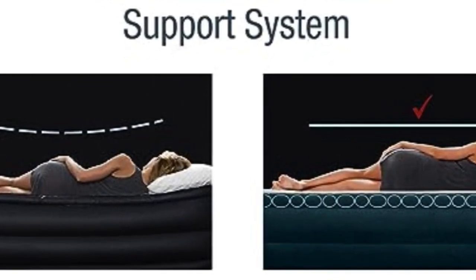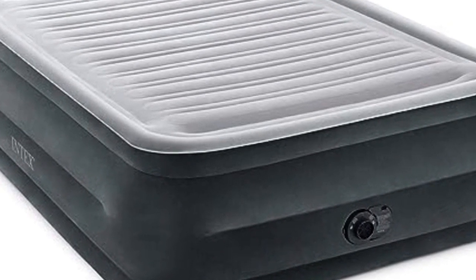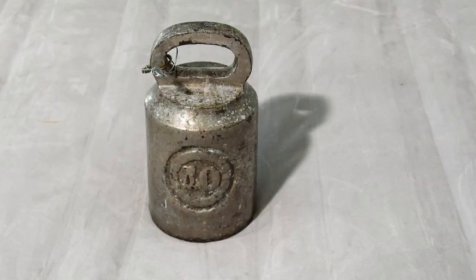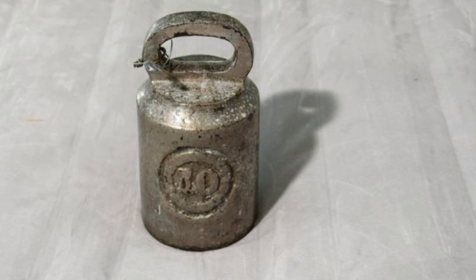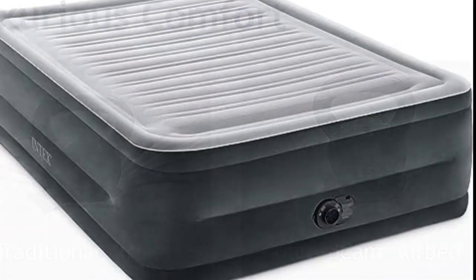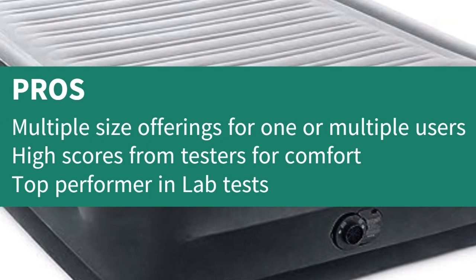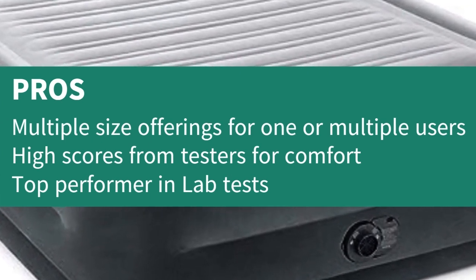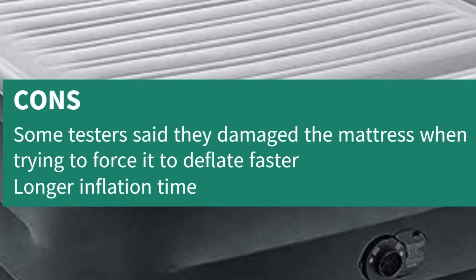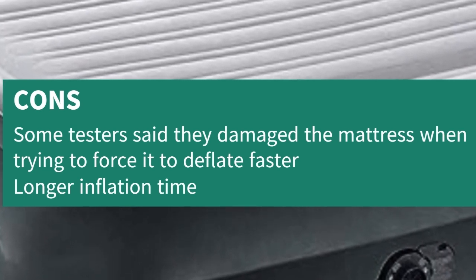Several of our testers praised the generous 18-inch and 22-inch heights, highlighting how easy it is to get on and off the bed and how you don't feel like you're sleeping right on the floor. Just keep in mind that we recommend being patient when deflating the mattress, as applying unnecessary force to the inflating component can permanently damage it. Pros: Multiple size offerings, high comfort scores from testers, top performer in lab tests. Cons: Some testers damaged the mattress trying to force faster deflation.